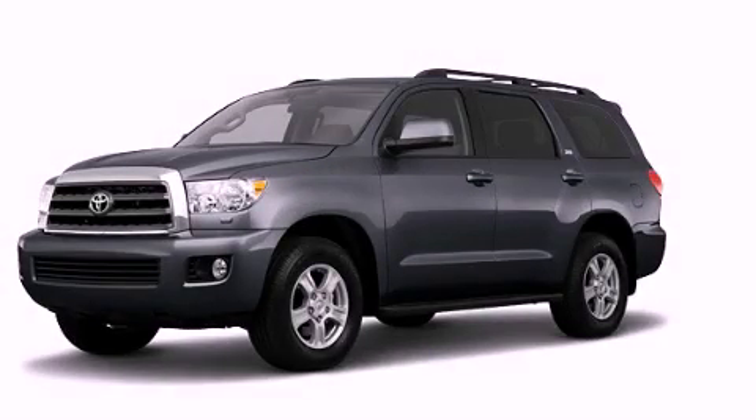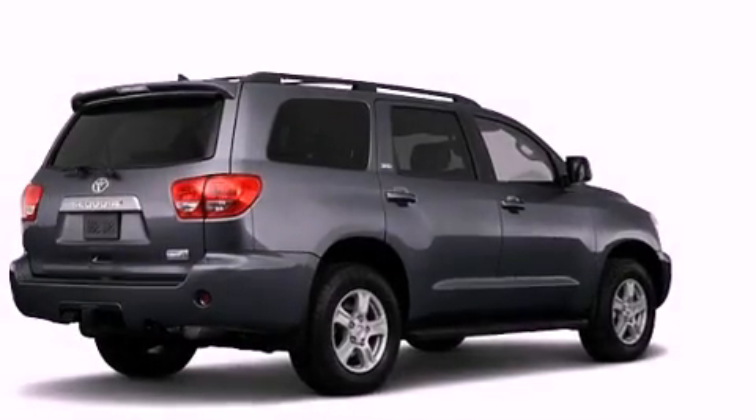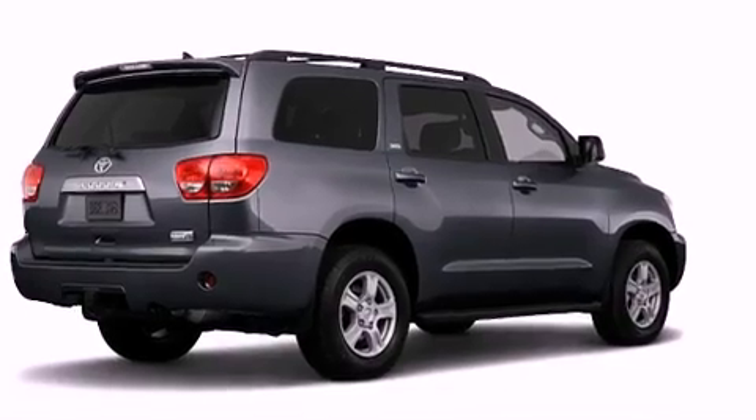This is a brand new 2011 Toyota Sequoia, for when safety, size, and space are of importance.